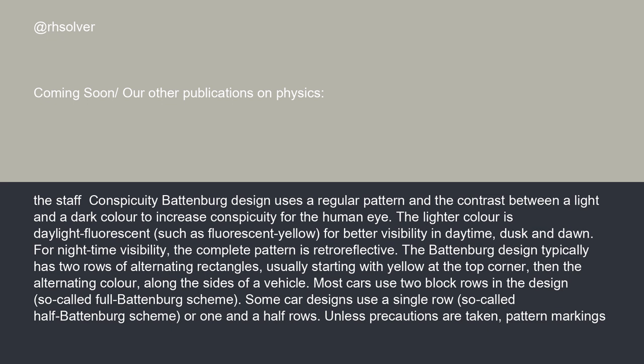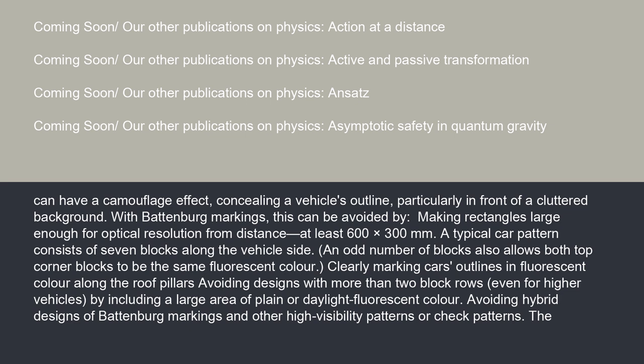Most cars use two block rows in the design, the so-called full Battenberg scheme. Some car designs use a single row, the so-called half Battenberg scheme, or one and a half rows. Unless precautions are taken, pattern markings can have a camouflage effect, concealing a vehicle's outline, particularly in front of a cluttered background. With Battenberg markings, this can be avoided by making rectangles large enough for optical resolution from a distance, at least 600 by 300 millimeters. A typical car pattern consists of seven blocks along the vehicle side. An odd number of blocks also allows both top corner blocks to be the same fluorescent color.